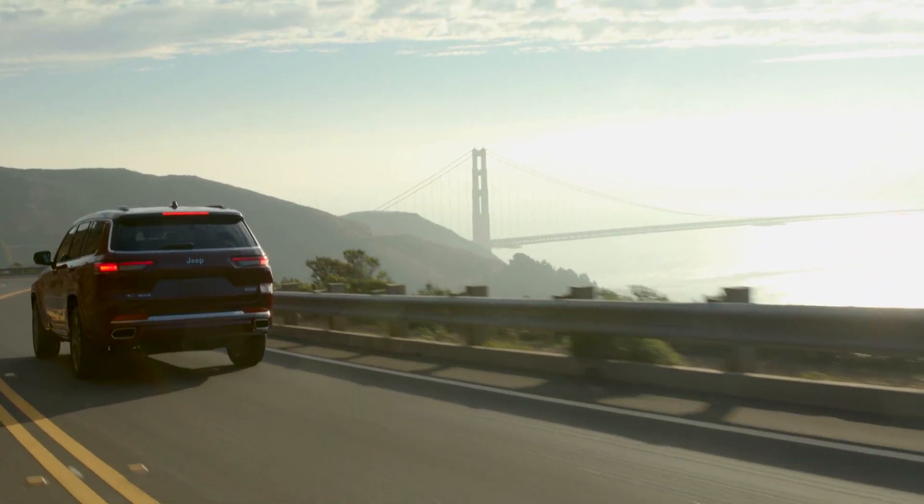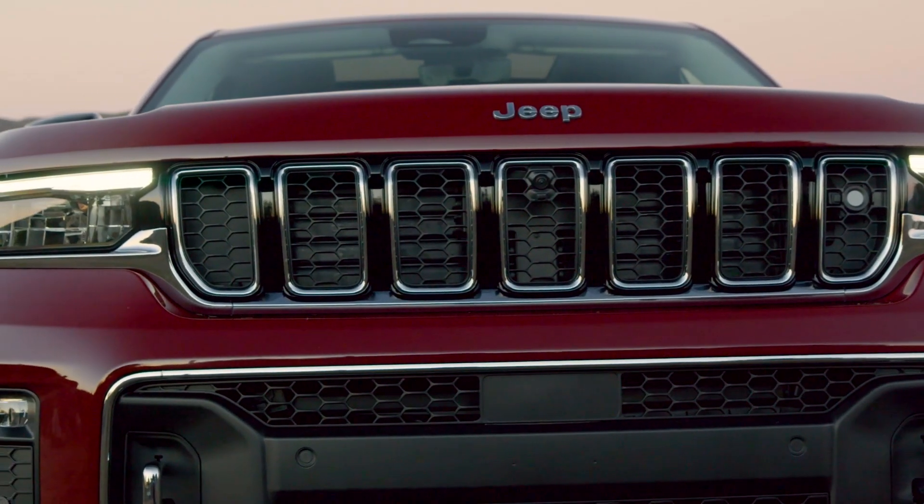In the future, look for hybrid powertrains and more. This is, after all, the rebirth of Jeep.